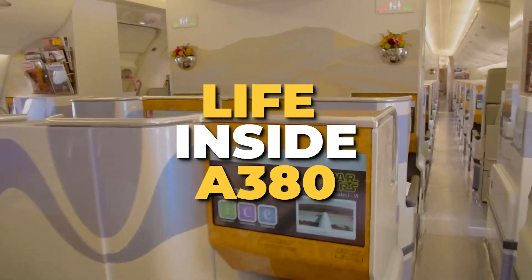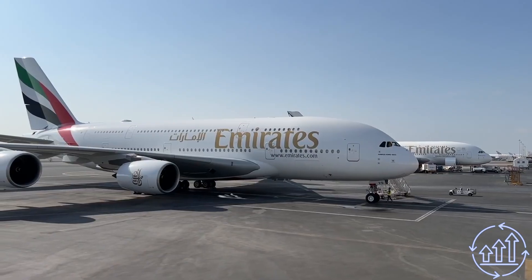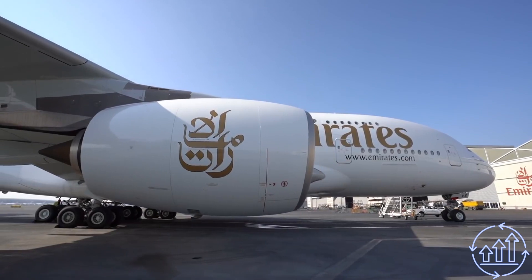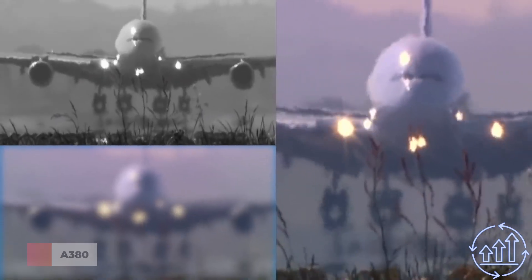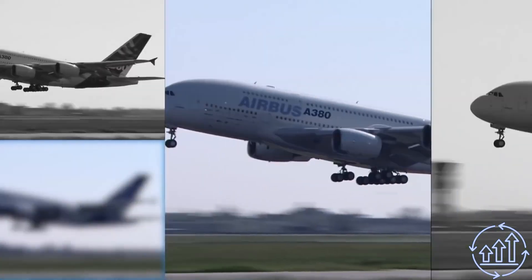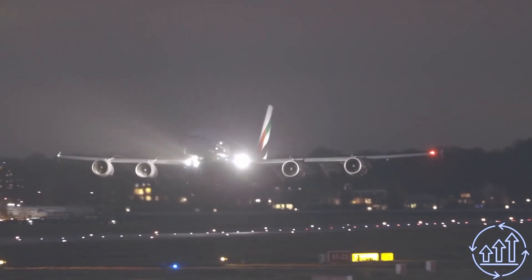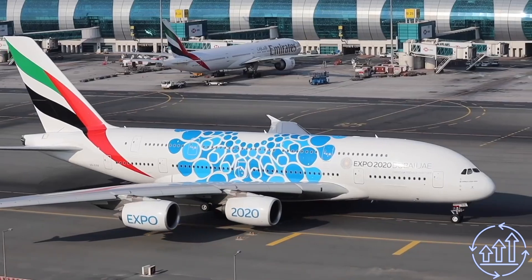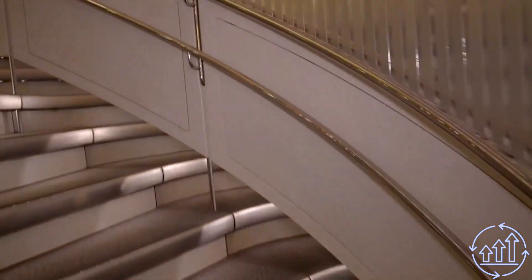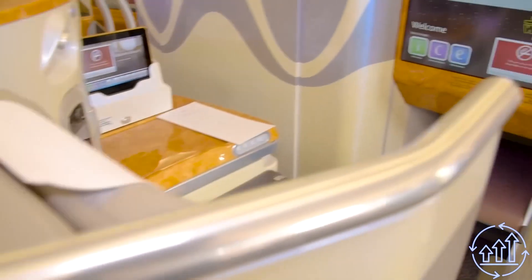Life inside the A380 — are you curious about what it's like to fly on one of the world's largest commercial aircraft? British Airways, a global leader in aviation, operates a fleet of these engineering marvels. As soon as you board, you'll be struck by the grandeur of a double-width staircase leading to the A380's signature upper deck, a unique feature of this type of plane.